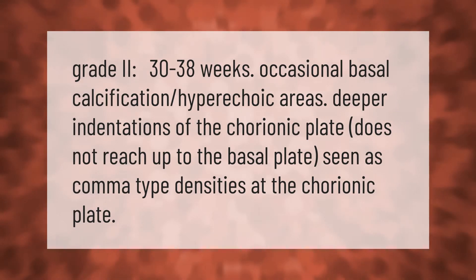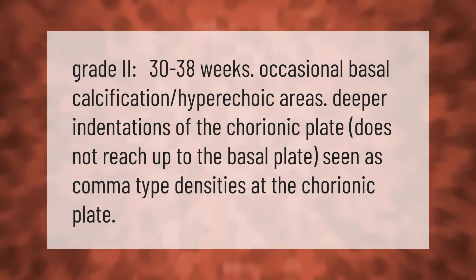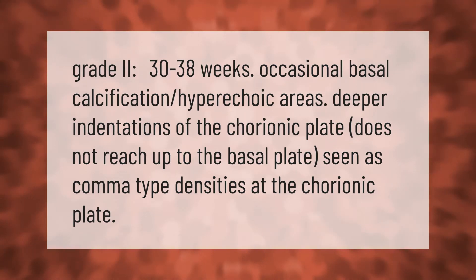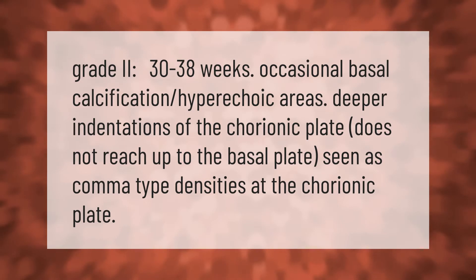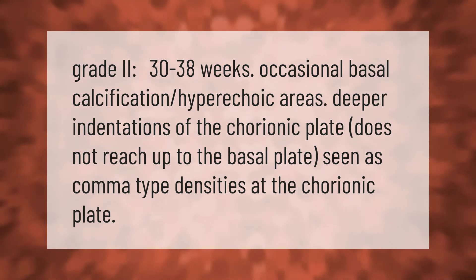Grade 2, 30 to 38 weeks: occasional basal calcification, hyperechoic areas, deeper indentations of the chorionic plate that do not reach up to the basal plate, seen as comma-type densities at the chorionic plate.